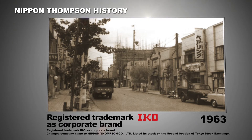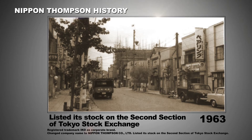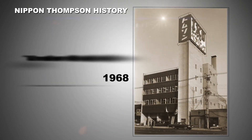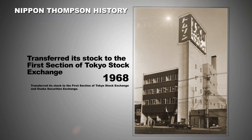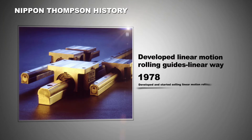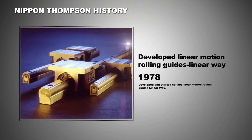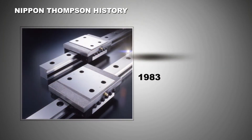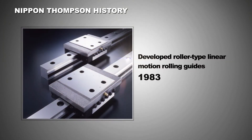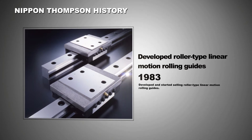The company also listed its stock on the second section of the Tokyo Stock Exchange. In 1968, the stock was transferred to the first section of the Tokyo Stock Exchange. In 1978, IKO successfully developed and began marketing linear motion rolling guideways. In 1983, IKO became the world's first manufacturer of roller-type linear motion rolling guides.